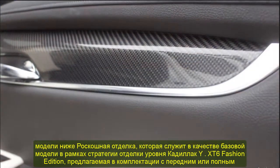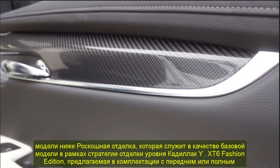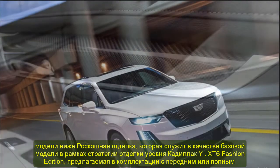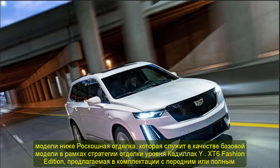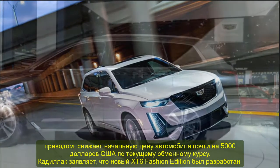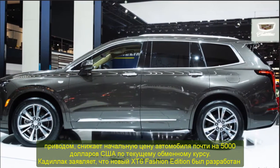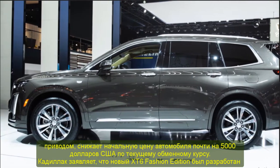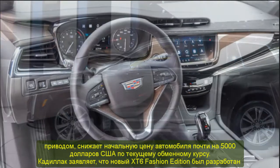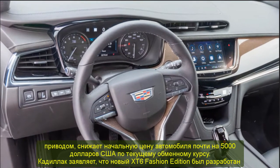Cadillac states that the new XT6 Fashion Edition was designed after an in-depth analysis of the model's demand and overall luxury car buying trends in China. Specifically, the new trim level was designed to appeal to customers looking for their first luxury SUV with three rows of seating, both for personal and family use as well as for commercial customers — both categories of which have been experiencing constant growth in China.